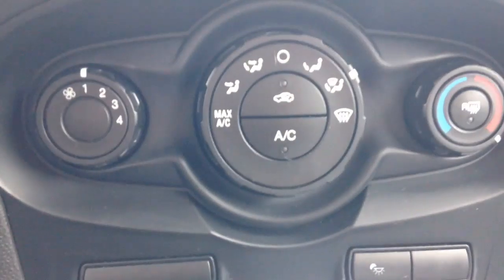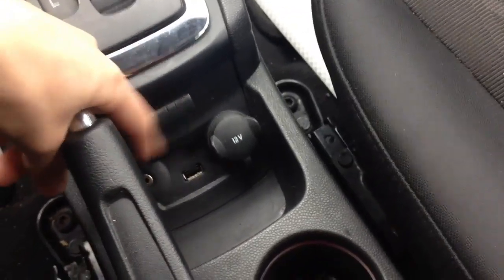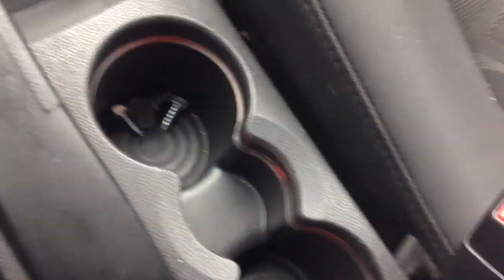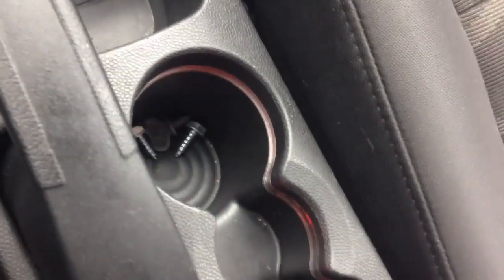Down here are all your cruise controls, there is your shifter. You do have a power point right up in here as well as your USB and auxiliary — it's a little dusty in here so I apologize. You do have some ambient lighting down here, you can kind of see that red. I know it's not the best but when it's dark out you'll be able to see it.